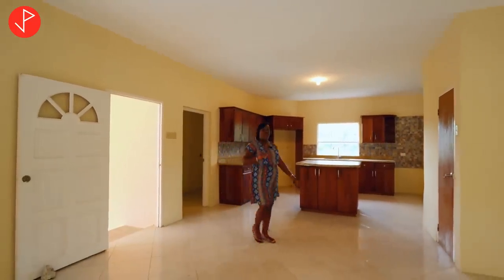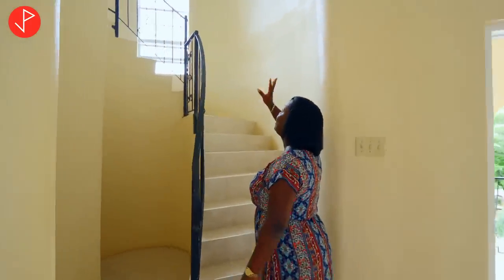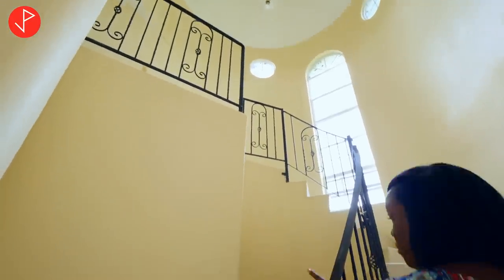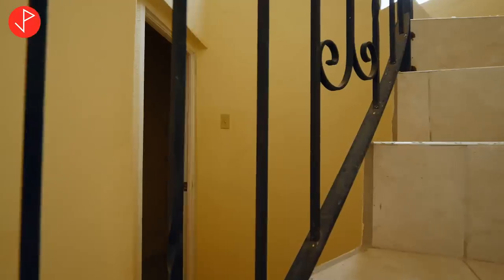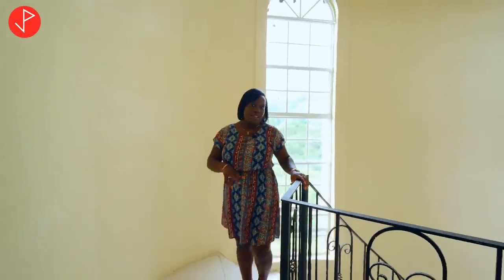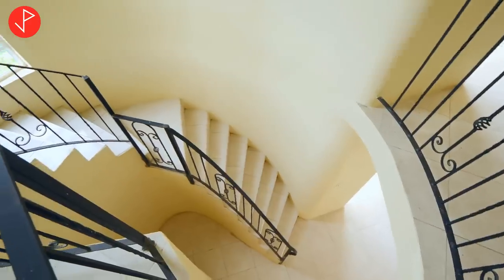We're going up our magnificent stairwell that is encased in a cylinder tower — just take a look at this! The view is spectacular from here. Right around this corner is your half bath, so your guests don't have to come all the way upstairs to use the restroom. On this level we're going to take a look at two more secondary bedrooms and our primary bedroom.